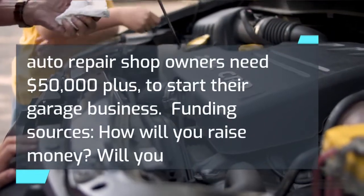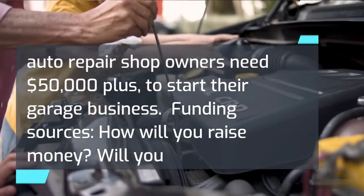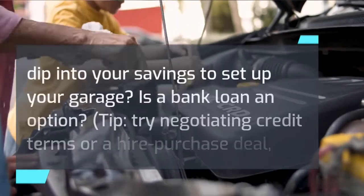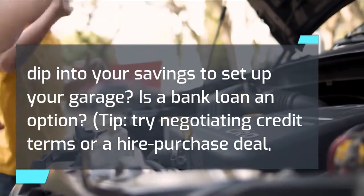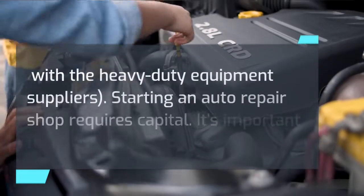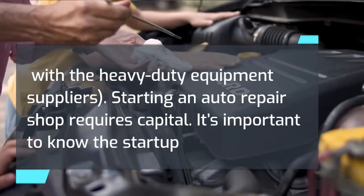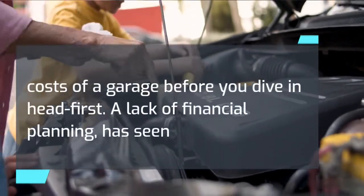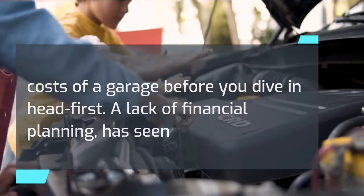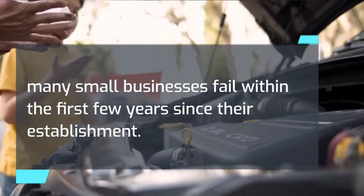Upfront costs are significant — aspiring auto repair shop owners need $50,000 or more to start their garage business. Consider your funding sources: will you dip into your savings, or is a bank loan an option? Tip: try negotiating credit terms or a hire-purchase deal with heavy-duty equipment suppliers. Starting an auto repair shop requires capital, and it's important to know the startup costs before you dive in. A lack of financial planning has seen many small businesses fail within the first few years.